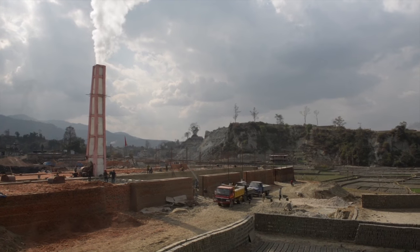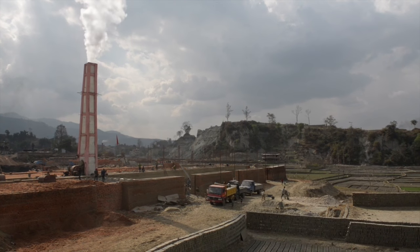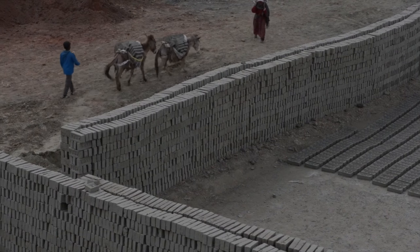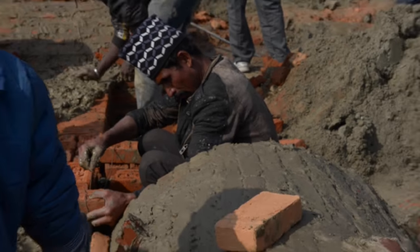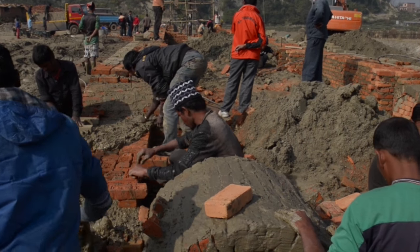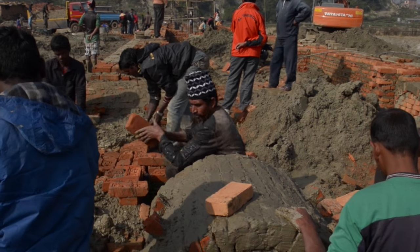By using less coal, brick manufacturers will spend less money on raw materials. Their bricks should also receive a higher classification number, which can fetch a higher price. Those profits can help recover some of the money they lost due to earthquake damages and quickly pay back associated loans.